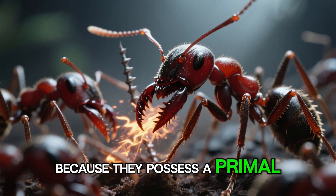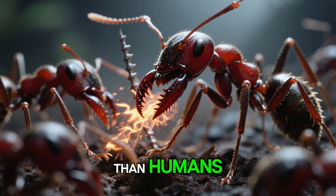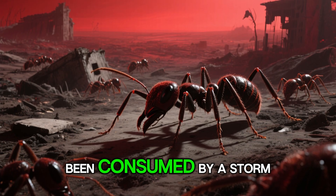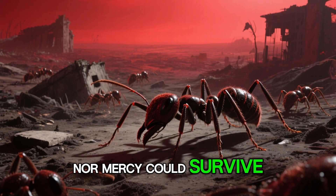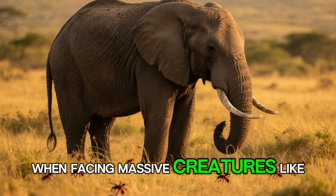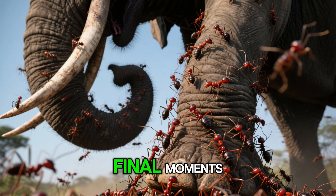Because they possess a primal strength and a terrifyingly brutal instinct. If these ants were larger than humans, the world might have already been consumed by a storm of destruction — a place where neither life nor mercy could survive. Even in nature, when facing massive creatures like elephants, they could still take down such powerful beasts in their final moments.